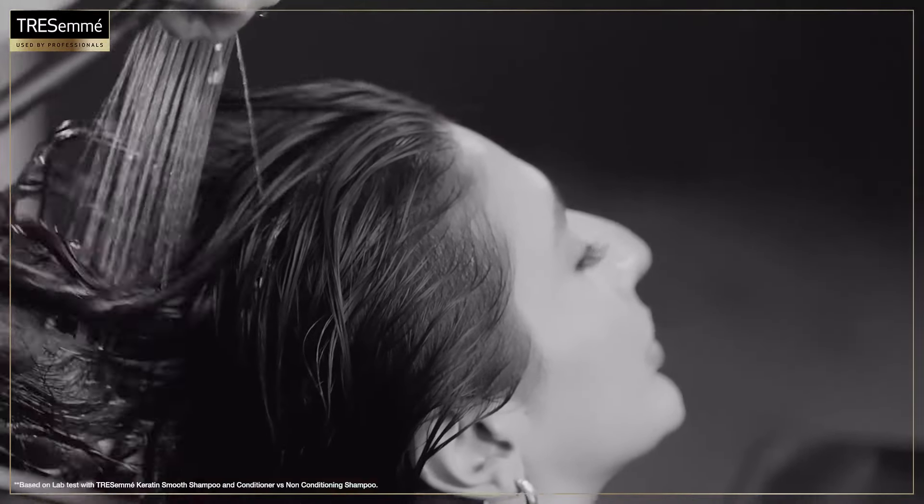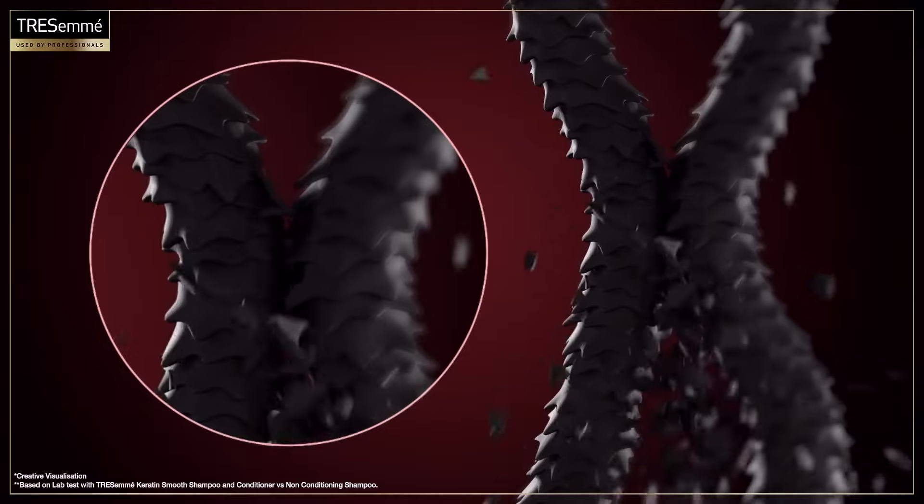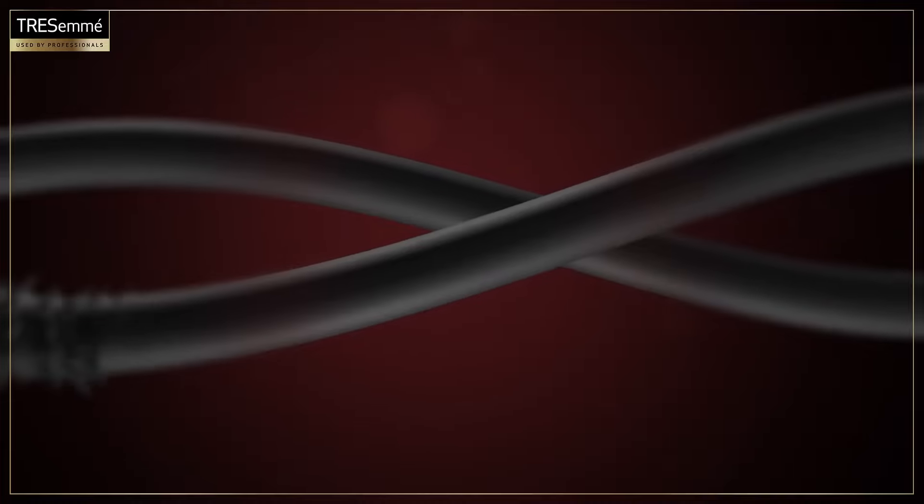Hair is at its weakest when it's wet and damp. That's why hair strands are on top when brushed wet, and why brushing damp hair can cause even more hair-tangling.